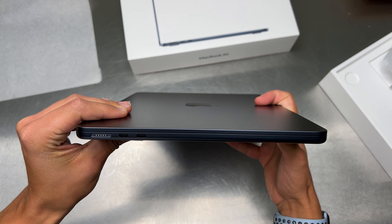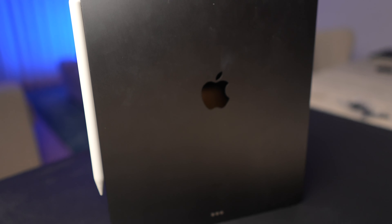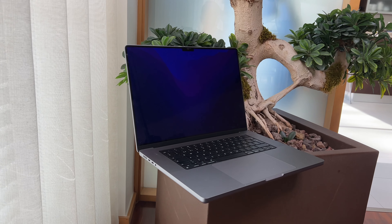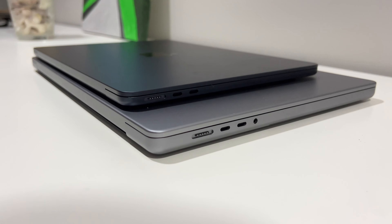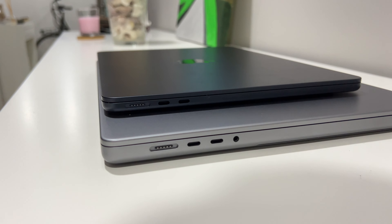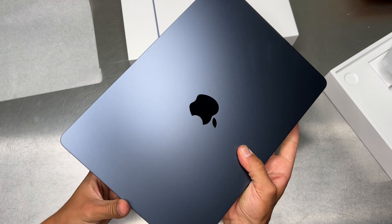The M2 MacBook Air has Apple's new design treatment from 2018 onwards — the same trend introduced with the 2018 iPad Pro and since adapted across every MacBook, iPad, iPhone, and Apple Watch lineup. It has similar thickness at all edges, so no more wedge design. This is more of a squared approach with contoured edges — the edges are not sharp, but the design is much more boxy.